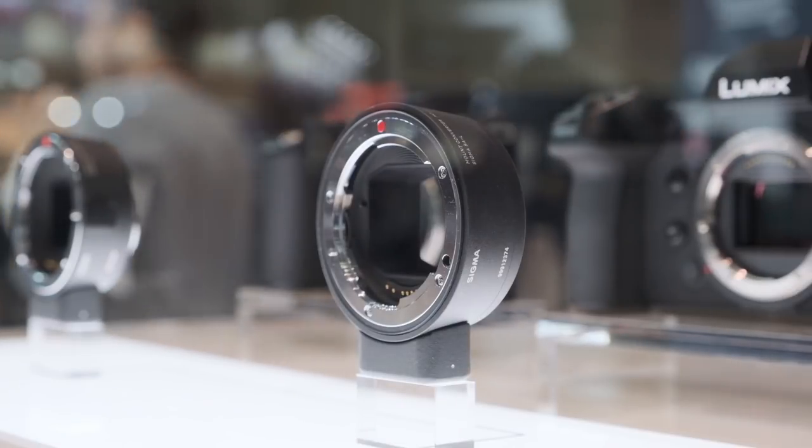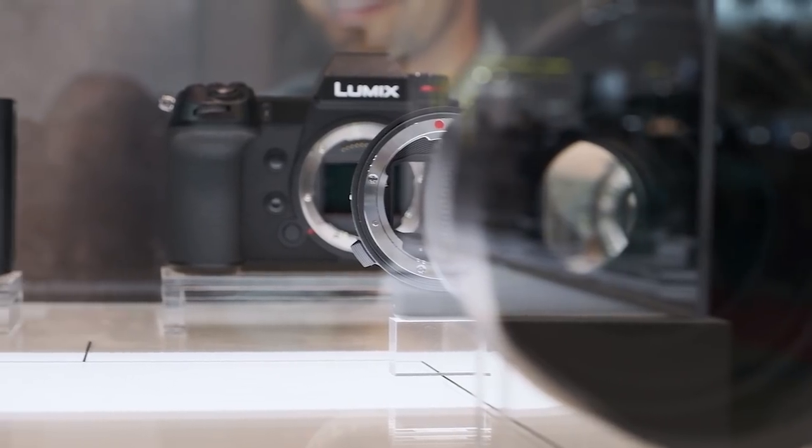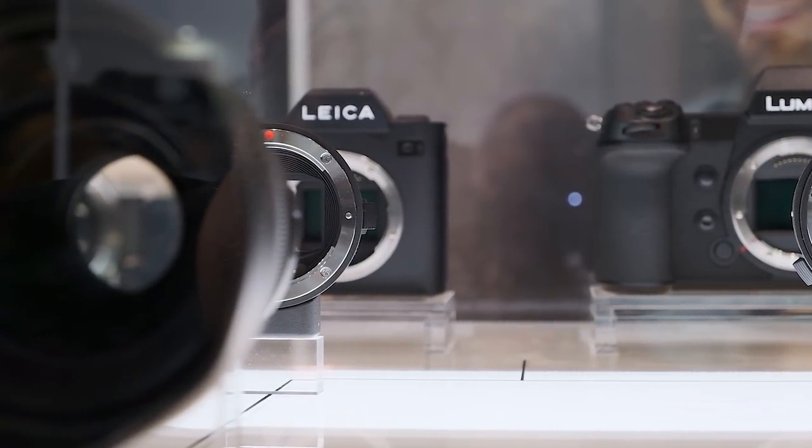I want to talk a little more about the converter you just announced. What is the aim of this specific converter? This converter allows L-mount camera users to use existing lenses for Canon and Sigma DSLRs without any compromise.